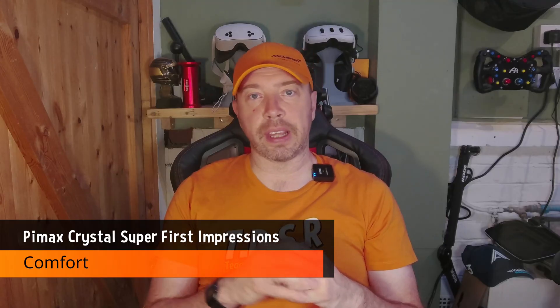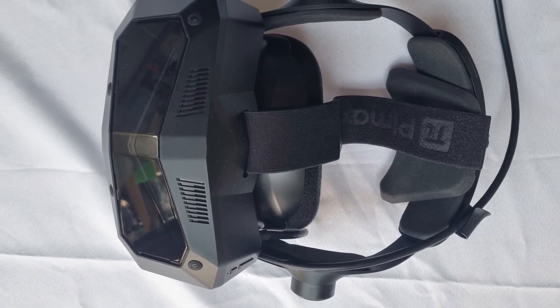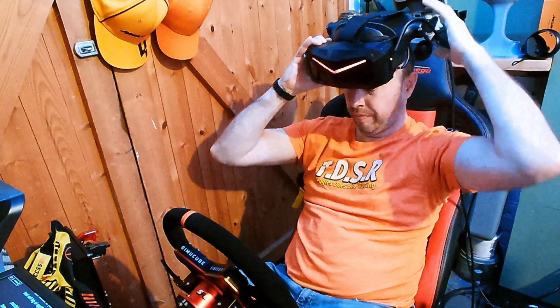Comfort is complicated. The Crystal Super isn't featherlight and you feel that during longer sessions. The head strap system is solid with decent adjustability and padding. It's not quite the comfort of other headsets, but it is still a good out-of-the-box solution. Once dialled in, it's surprisingly stable.